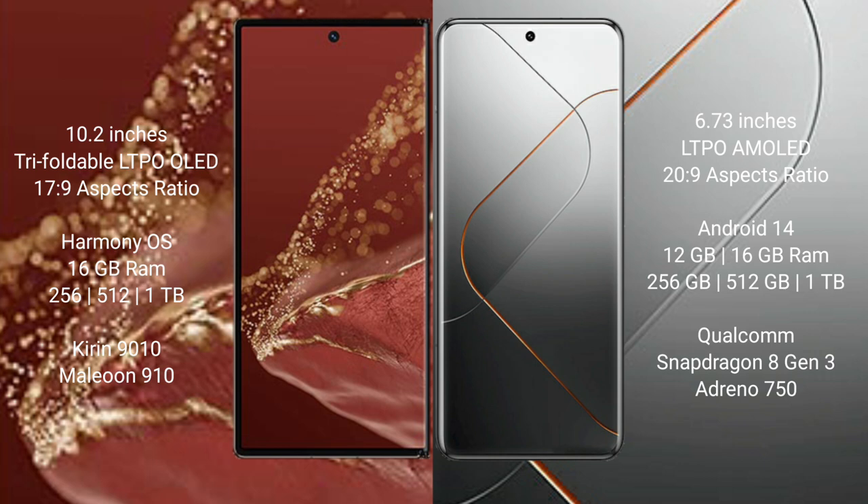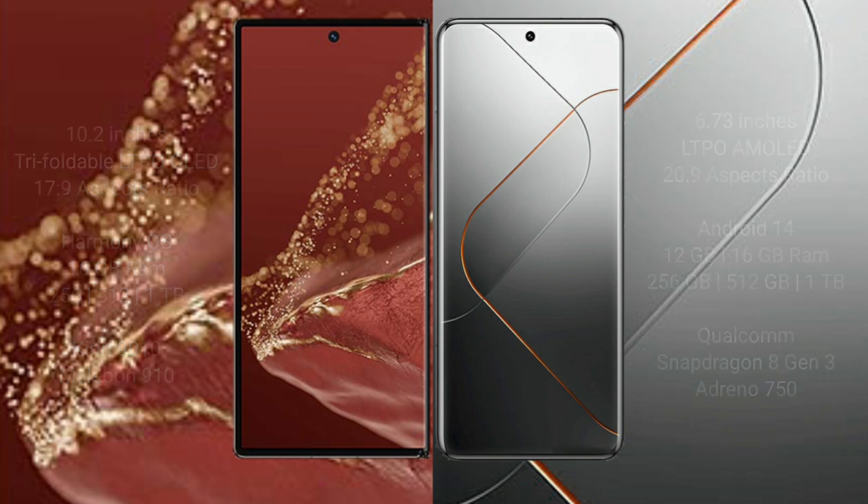The Huawei Mate XT Ultimate comes with 16GB RAM and 256GB, 512GB, or 1TB storage, featuring the Kirin 9010 processor and GPU 910. The Xiaomi 14 Pro comes with 12GB or 16GB RAM and 256GB, 512GB, or 1TB storage, with a Qualcomm Snapdragon 8 Gen 3 processor and Adreno 750 GPU.